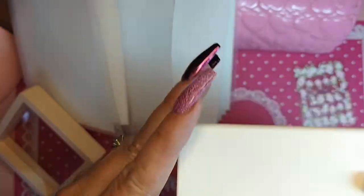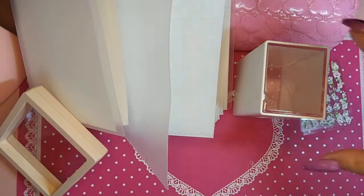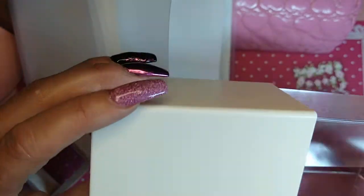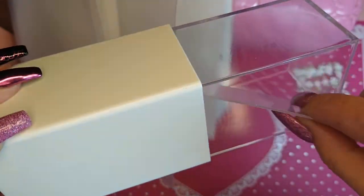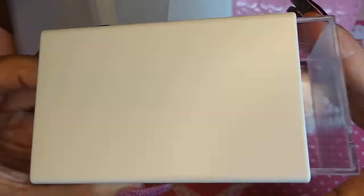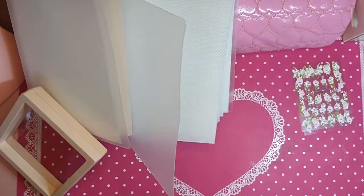I thought it was supposed to be self-adhesive — oh, it is, okay, there it is, never mind sorry. Here's the adhesive that you would put on this, and you can put it on the side of your desk, or a shelf, or whatever holds little knickknacks. Thought that would be fun.